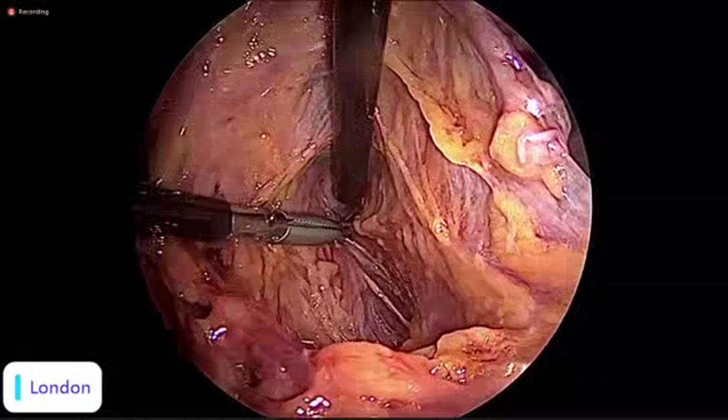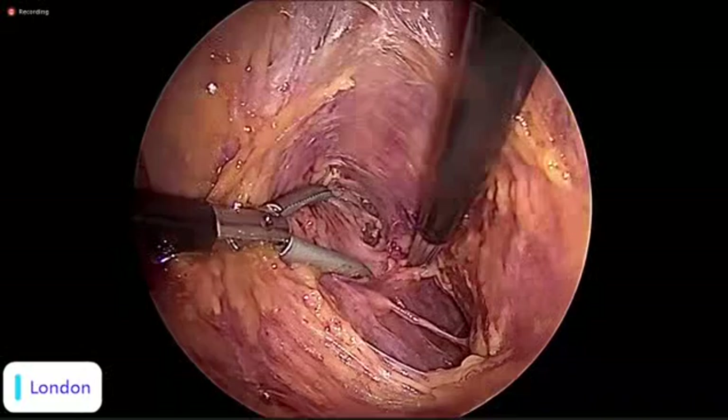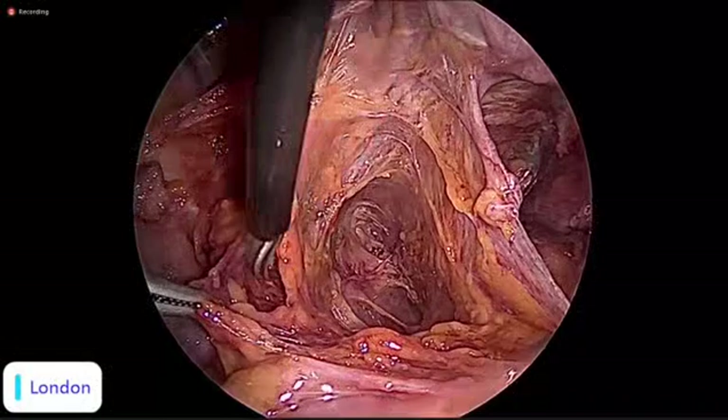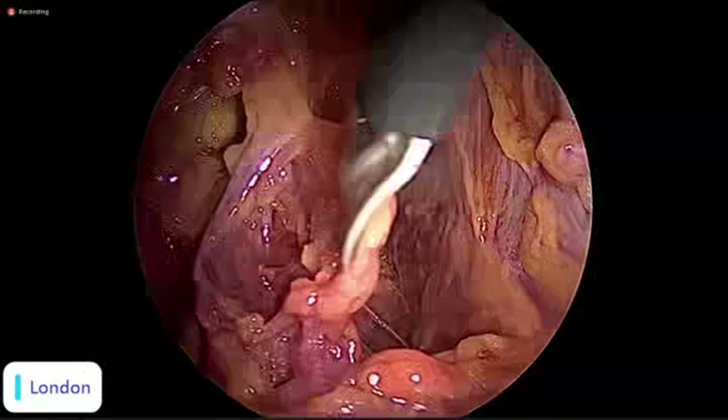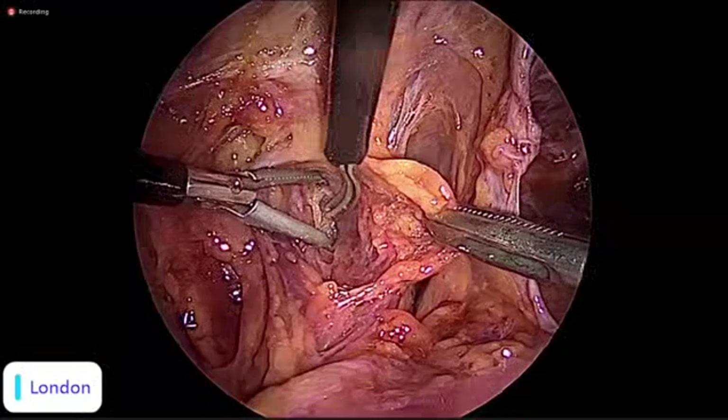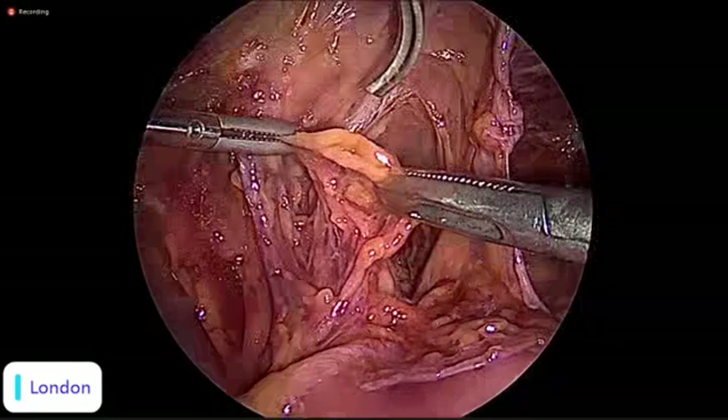This is the pre-hypogastric fascia — a type of parietal fascia. If we respect this plane of cleavage, the hypogastric nerve is sandwiched in this layer of fascia and runs within it. Here it is — the left hypogastric nerve. As you can see, if we pull it, it goes up to join the superior hypogastric plexus, which is a triangular-shaped plexus situated at the level of the sacral promontory.